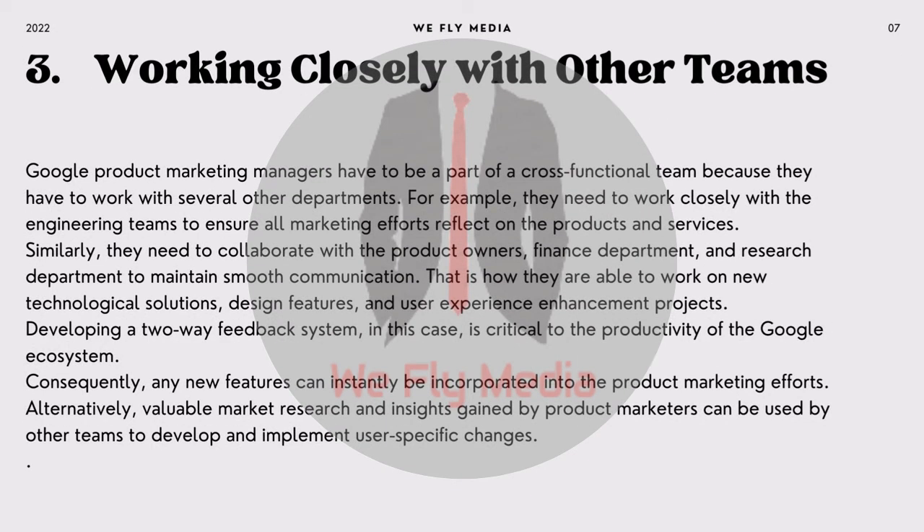3. Working closely with other teams. Google Product Marketing Managers have to be part of a cross-functional team because they have to work with several other departments. For example, they need to work closely with the engineering teams to ensure all marketing efforts reflect on the products and services. Similarly, they need to collaborate with the product owners, finance department, and research department to maintain smooth communication. That is how they are able to work on new technological solutions, design features, and user experience enhancement projects. Developing a two-way feedback system is critical to the productivity of the Google ecosystem. Consequently, any new features can instantly be incorporated into product marketing efforts, and valuable market research gained by product marketers can be used by other teams to develop and implement user-specific changes.